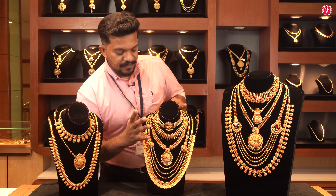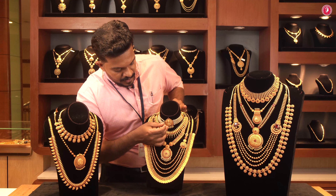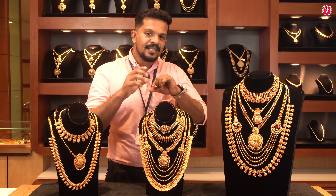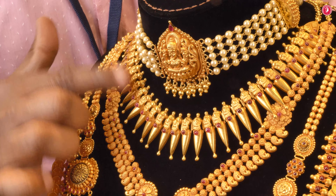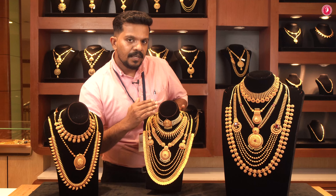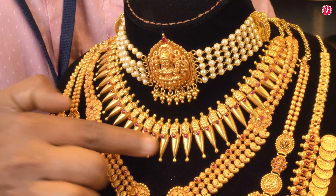You can also see the pattern on the neck and the pearl type. I'll tighten this on the neck — I also have a necklace. It's a Lekshir design, a temple collection, with a small stone.